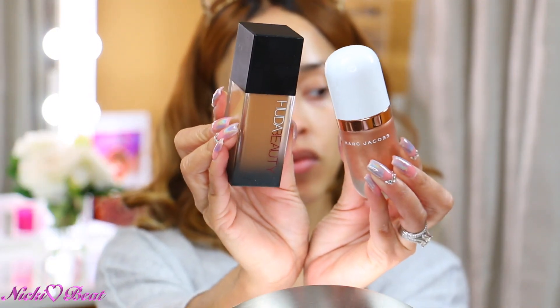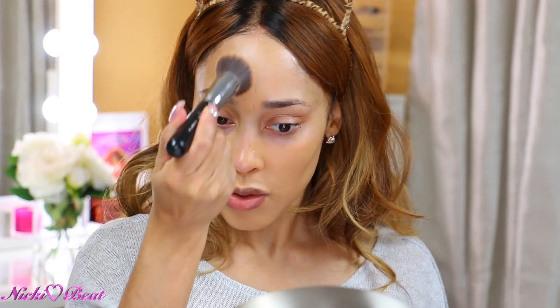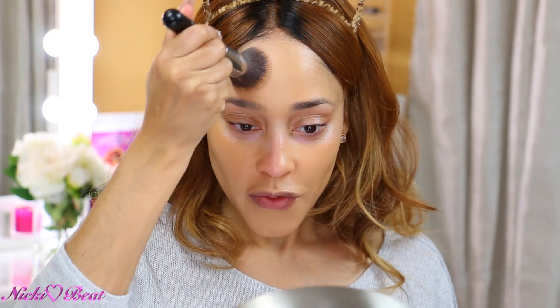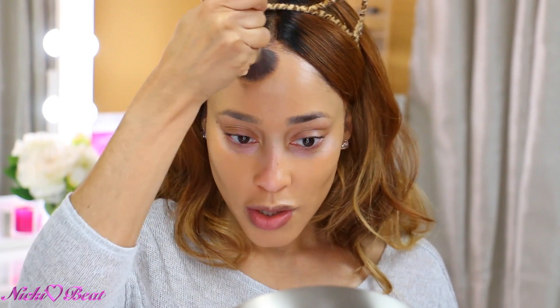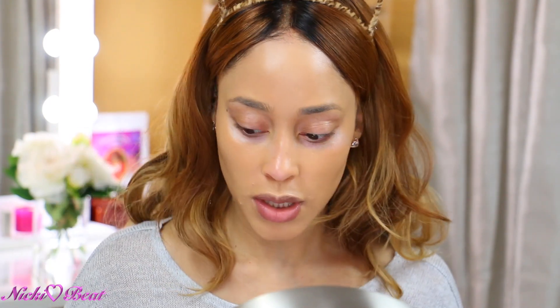So I'm going to mix my Marc Jacobs and my Huda Beauty. I just love me that Huda Beauty. I still need to get the loose powder though. When I was at Sephora and had a choice between the Huda Beauty and the Hourglass loose powder, I ended up taking the Hourglass because I was told it's a little drying, but I still have plans to get it. I love my Hourglass powder, which I plan on using today.